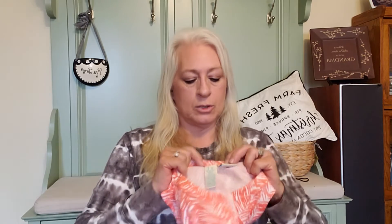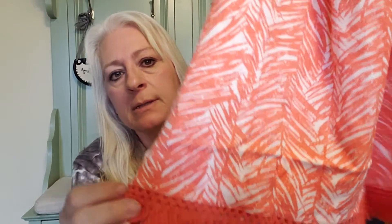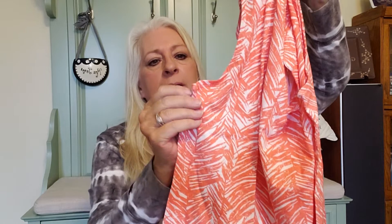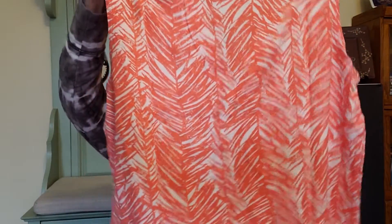This says coral fan medium. It is Caribbean Joe, size medium. It has palm fronds print with a little bit of fringe at the bottom — pretty cute. It's kind of a thin cotton top. It looks like it may have been new with tags at one time, but it's not now. Still cute though.